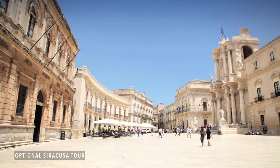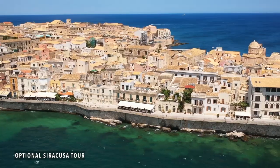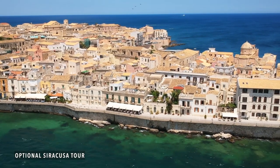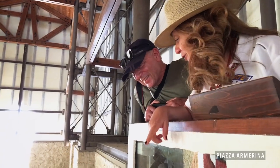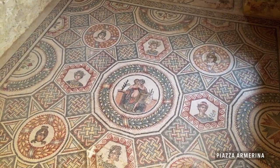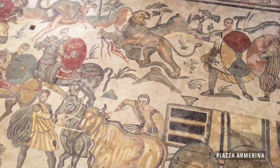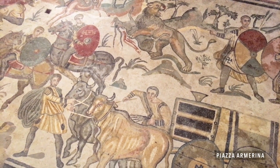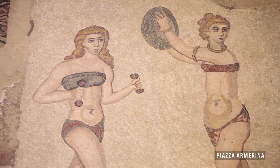And then we went to see the Baroque part of the city, which is on the island in Syracuse — very, very great. The Roman Villa of Casale — that was incredible to see all these mosaics. I could not believe they were so well preserved. We are talking about a villa that had about 60 rooms inside, 1,700 years ago.